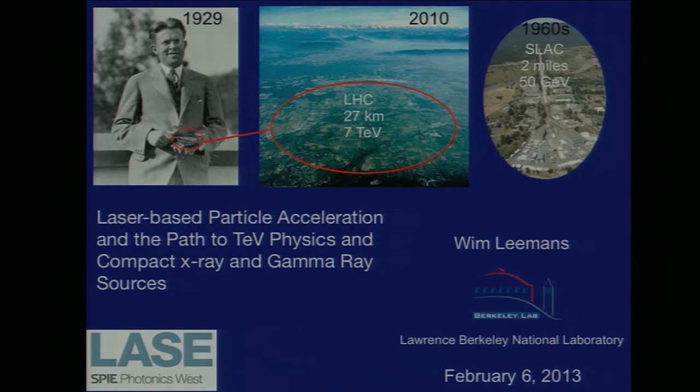Accelerator technology from the 1960s delivered 50 GeV electron beams in machines that were about two miles long. What I'd like to talk about is progress and status on making these machines smaller again using lasers — laser-based particle acceleration, the path to TeV tera-electron-volt physics, as well as compact x-ray and gamma-ray sources.